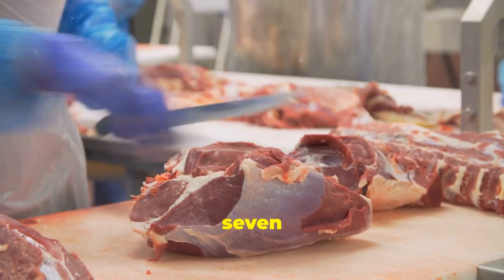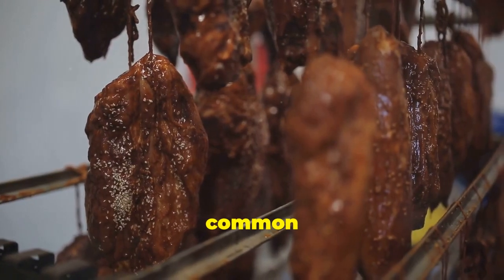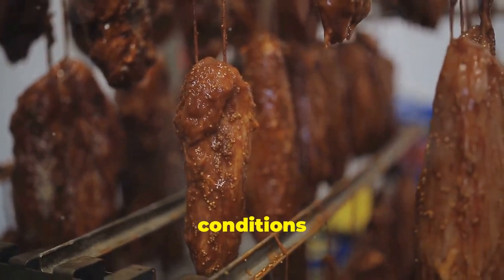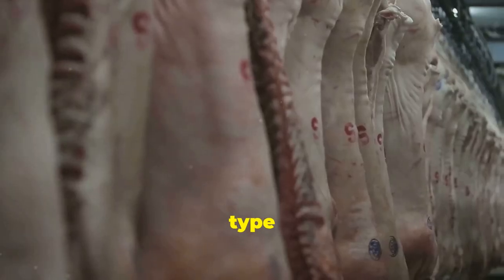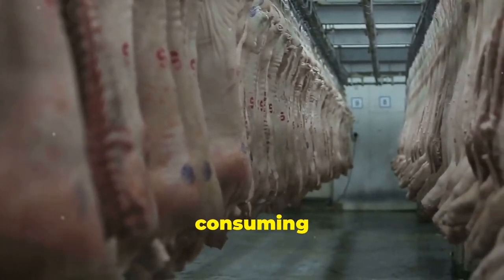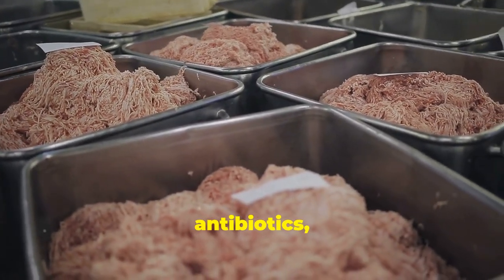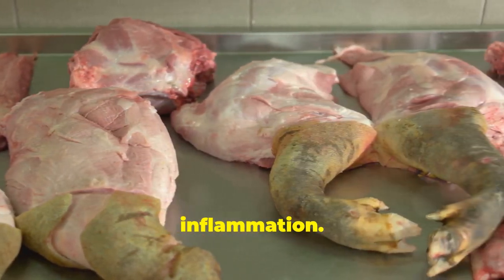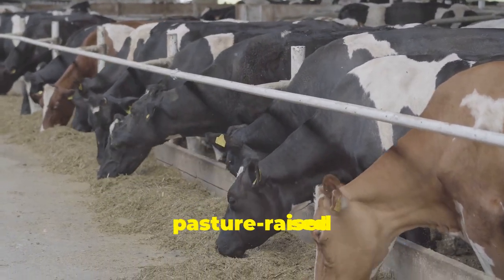Non-organic meat — the most common type found in supermarkets — is often raised in crowded, unsanitary conditions and fed an unnatural diet of grains and soy. This type of farming can lead to inflammation in the animals, and when you consume their meat, you're also consuming those inflammatory compounds. Non-organic meat is also often treated with hormones and antibiotics, further disrupting your gut bacteria. Whenever possible, opt for organic, grass-fed, and pasture-raised meat.